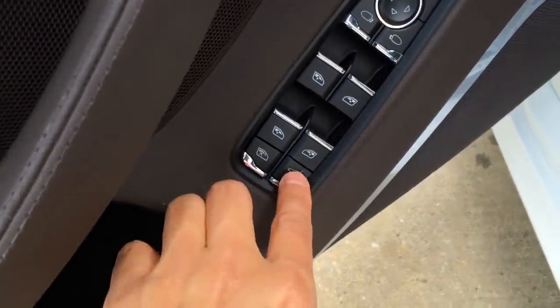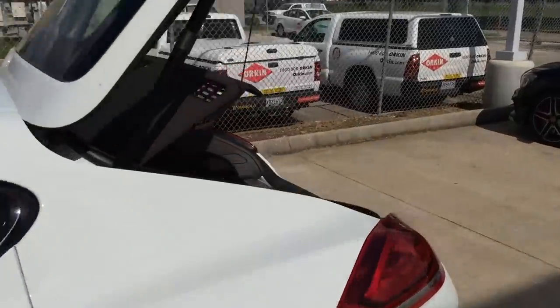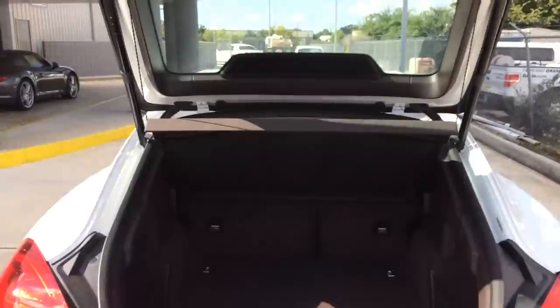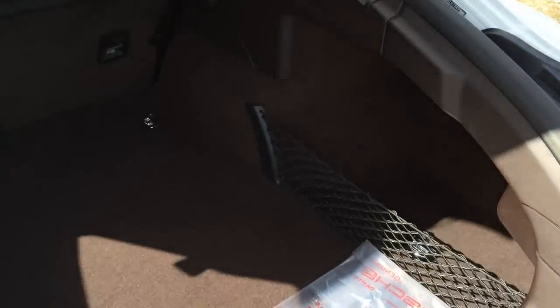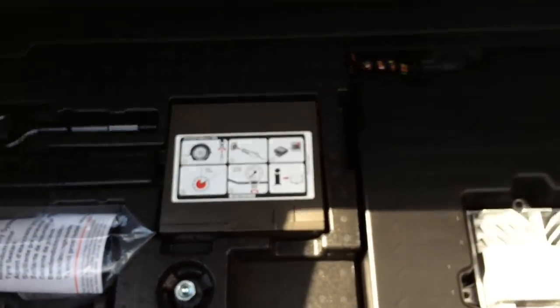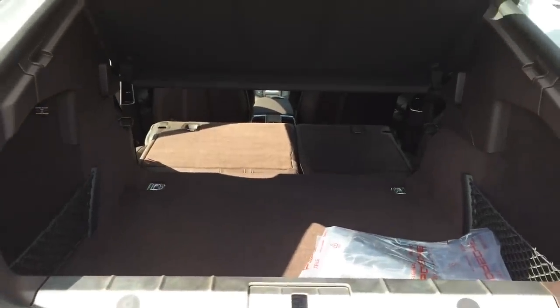Now let's pop the trunk and see how much cargo space it offers. Very spacious trunk, as you can see. The Panamera offers a total of 15.3 cubic feet of cargo space with both rear seats up. And with both rear seats down, you get a total of 44.1 cubic feet of cargo space, which is plenty of space for your needs. There you have the 12-volt power outlet, the tire kit, and your tools. This panel here can also be removed. And here is how it looks with the rear seats down.